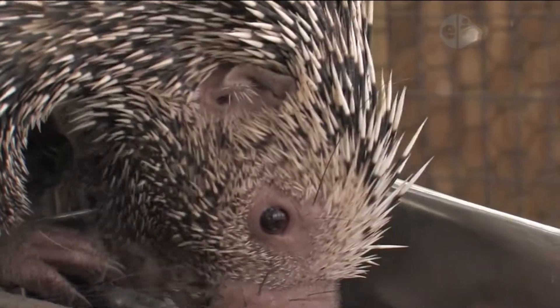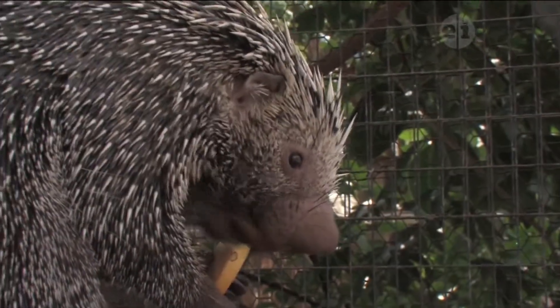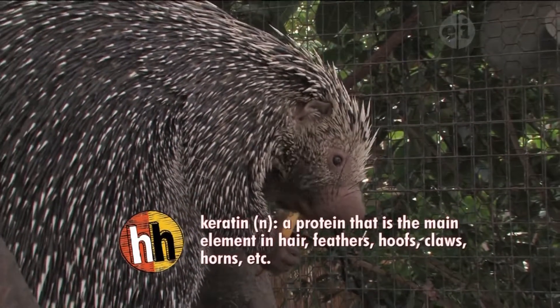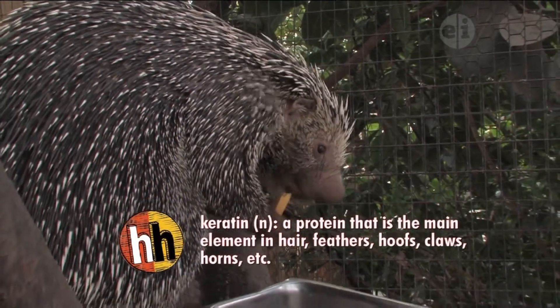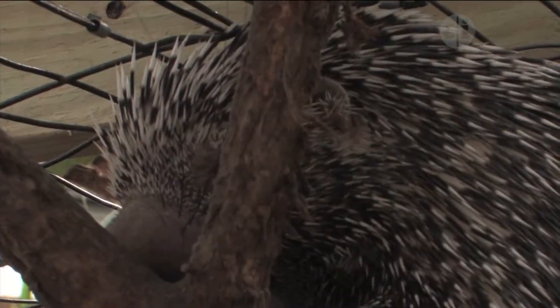Porcupine quills are actually modified hairs. They start out as hairs, and then they're covered in plates of keratin, which is a special protein, so that they actually harden and form into quills. Quills are actually barbed — they have a backward-facing barb on the end, so that when they are embedded in an animal's skin, they'll actually stay there.